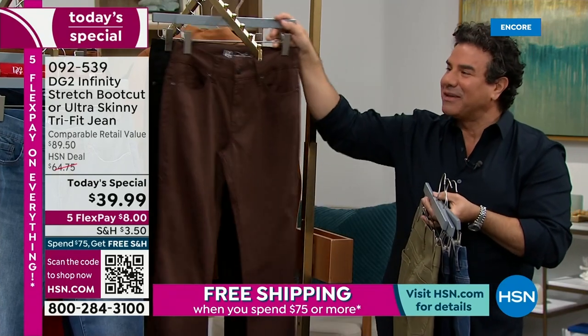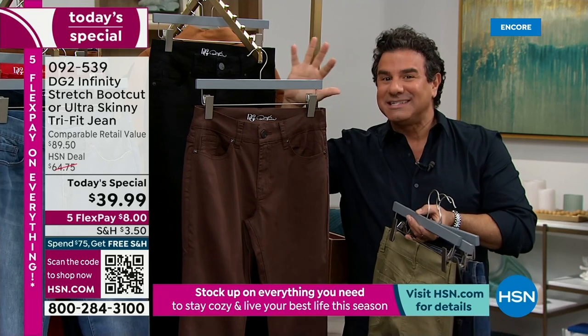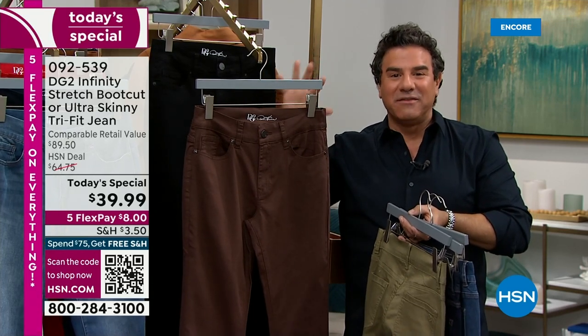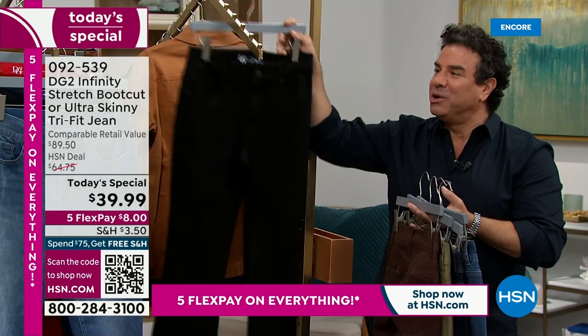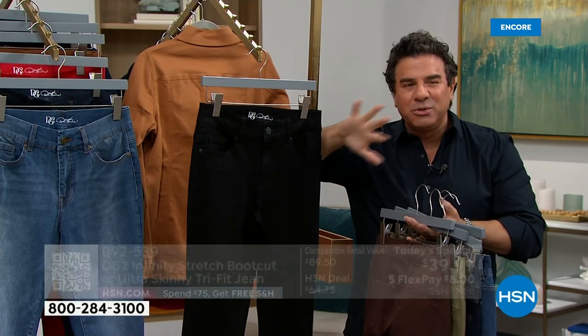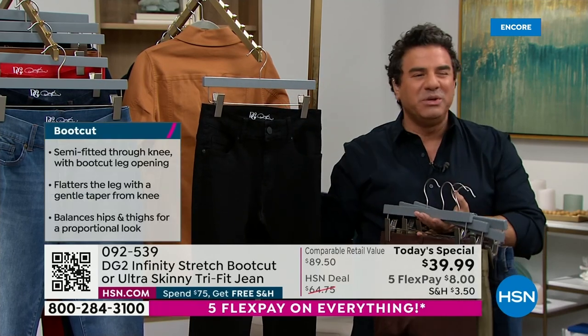I want to give you a little warning — this is extremely limited. The popularity of espresso brown has been so big, so if you love a boot cut and you love espresso, this is the one. And then last but not least, our beautiful, classic, deep, rich black.